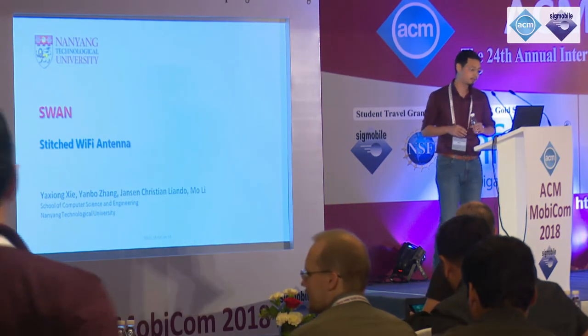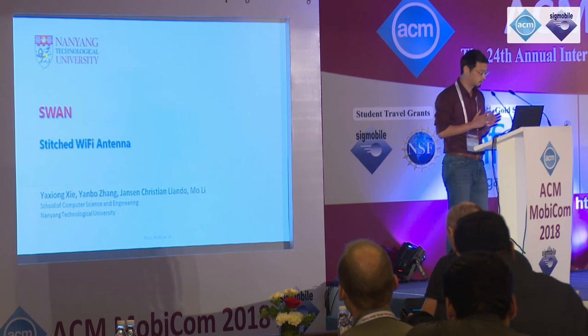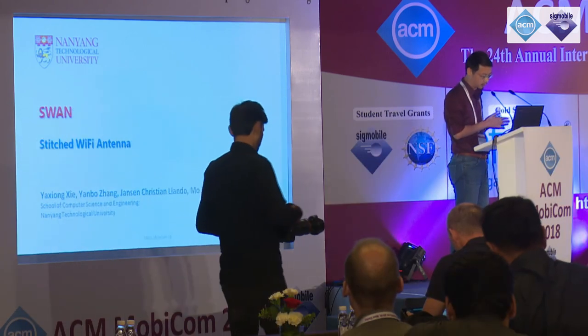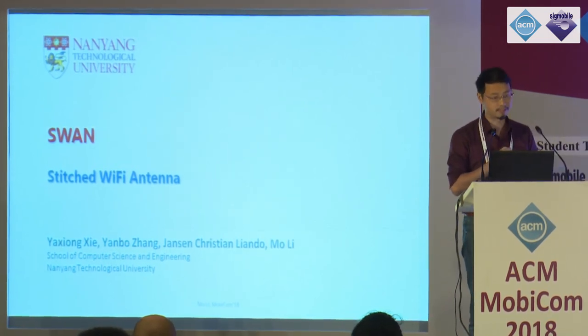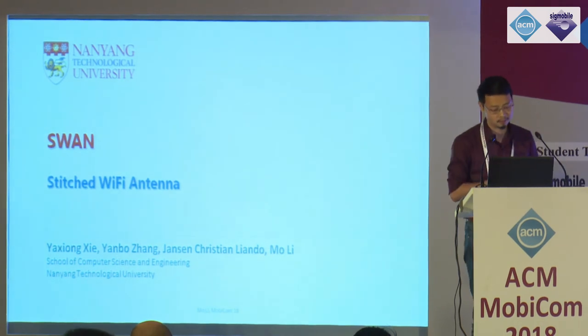Our final speaker for this session is Professor Mo Lee, an associate professor at NTU Singapore, who's going to tell us about what he calls stitched Wi-Fi antennas. Thank you for the introduction. I'm very happy to be here talking about our recent work, a collaborative effort with my students Yashong, Yanbo, and Jason. The work is about stitched Wi-Fi antennas (SWAN). You may ask: why do we want to stitch antennas and make a large number of them?